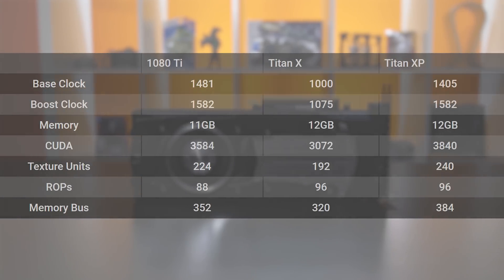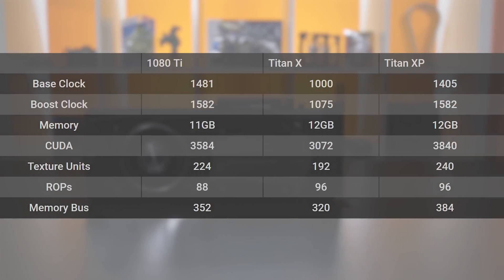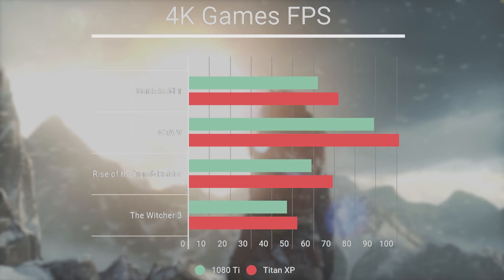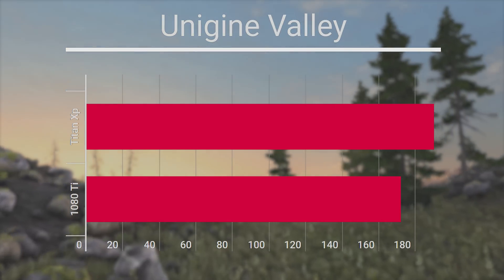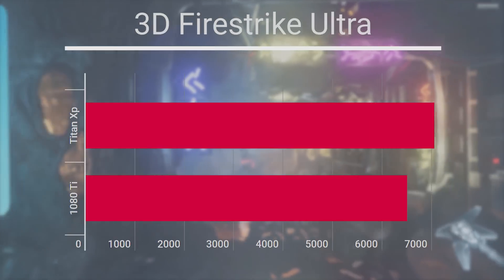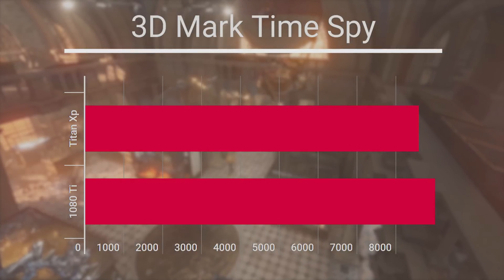But enough of that — what about in-games? Here are the specifications of the Titan X, the GTX 1080 Ti, and the new Titan XP. Whether we're looking at synthetic benchmarks or in-game performance, the new Titan XP is 5–16% faster than the 1080 Ti across the board. We tested Battlefield 1, GTA 5, Rise of the Tomb Raider, Witcher 3, Unigine Valley, and 3DMarks Fire Strike and Time Spy.